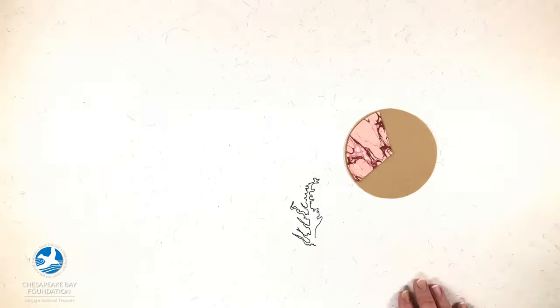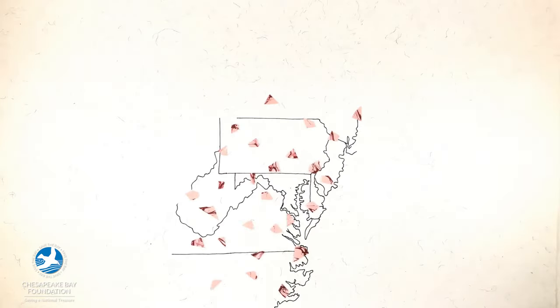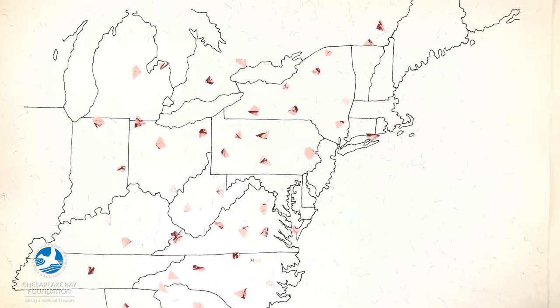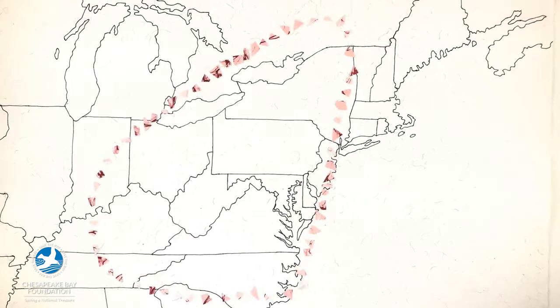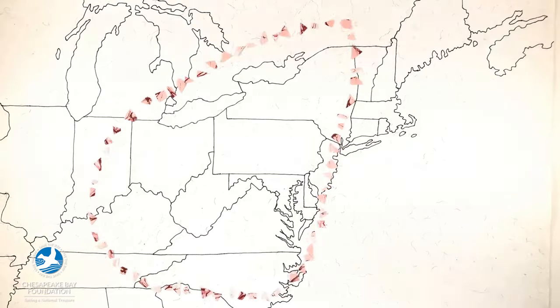In fact, about one-third of the bay's nitrogen pollution comes from the air, and it can travel a really long way. The bay's air shed — the area in which our region's air circulates — is nearly nine times larger than the watershed.